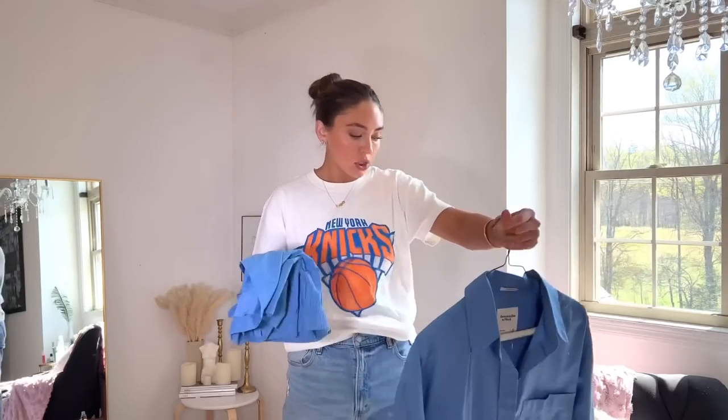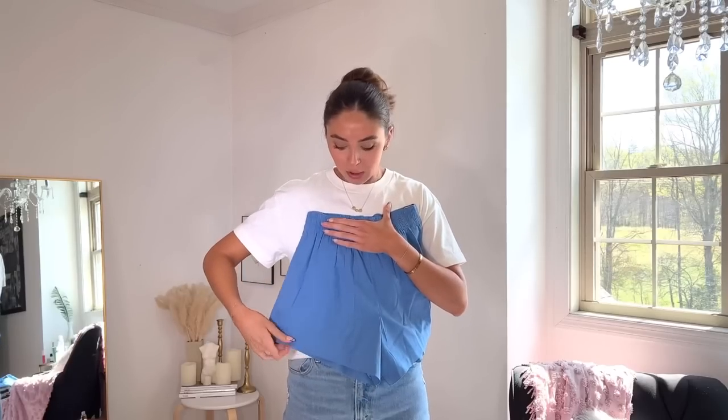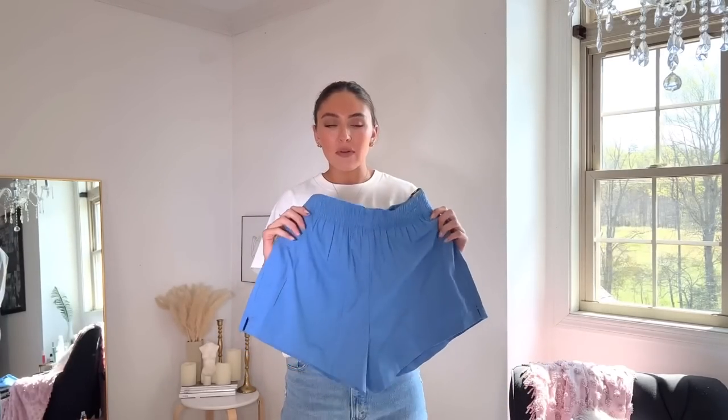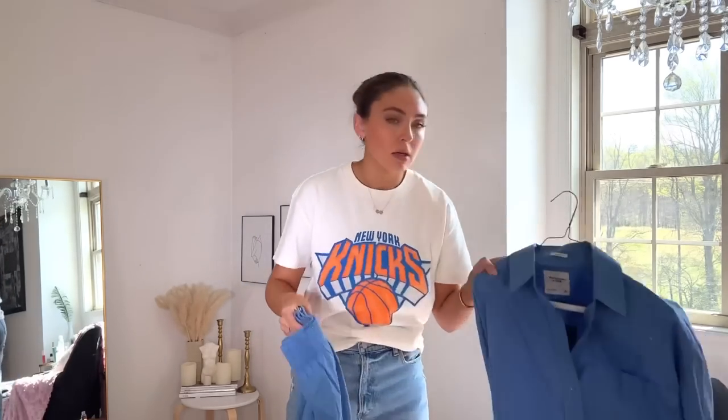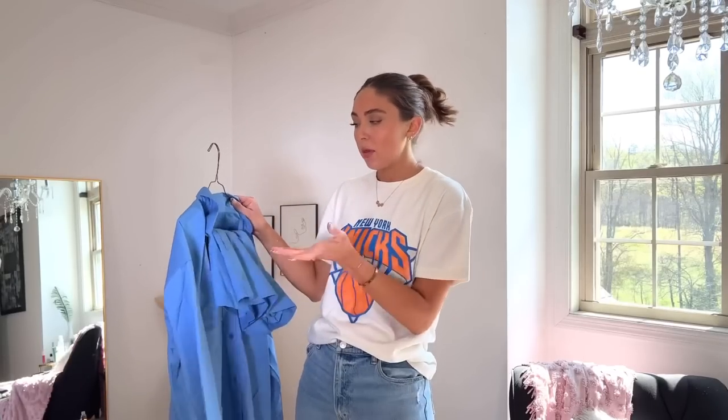Here are the matching shorts. One of my favorite things about them is the cut — I got a small and the cut is higher on the outer portion of the leg and lower on the inner part. So if you have any inner thigh concerns it'll cover that up while flattering the outer leg, which I find incredibly flattering. They also have pockets. It gives a pajama vibe but can obviously be dressed up. The material means wrinkles fall out really easily, so you won't have to press them.